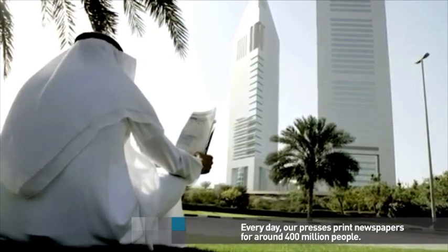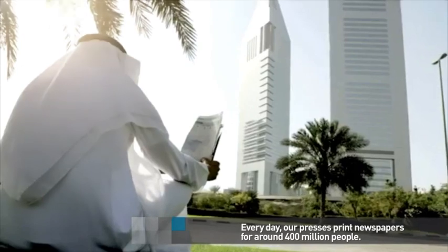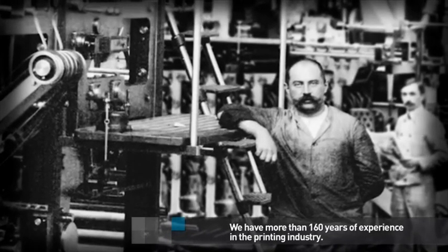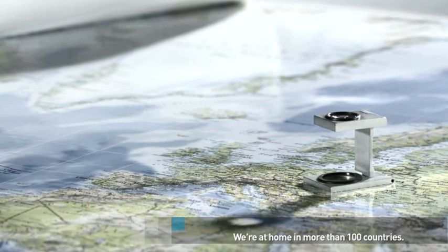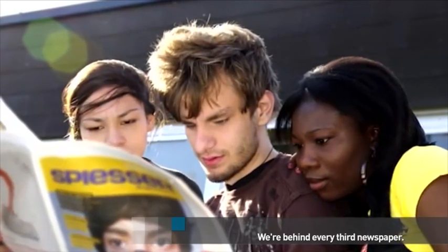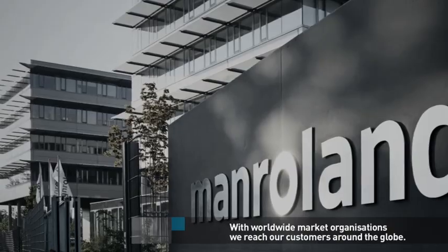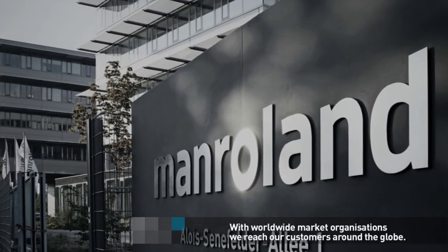Every day our presses print newspapers for around 400 million people. We have more than 160 years of experience in the printing industry. We are at home in more than 100 countries. We are behind every third newspaper, operating from our production site in Augsburg, Germany. With worldwide market organizations, we reach our customers around the globe.